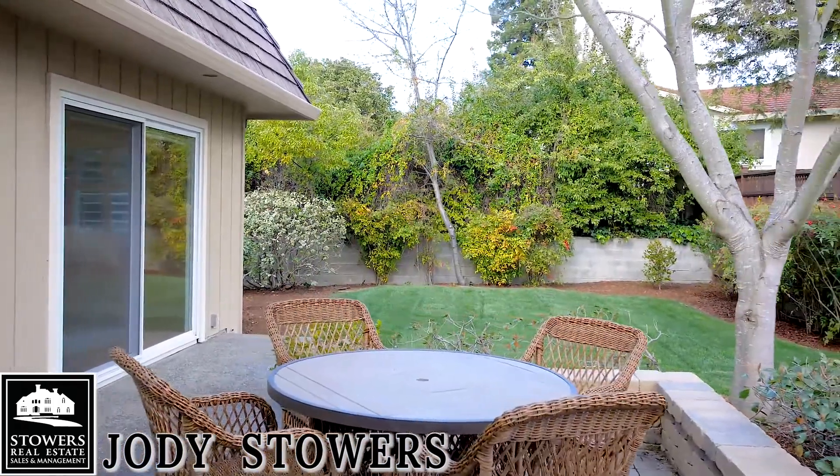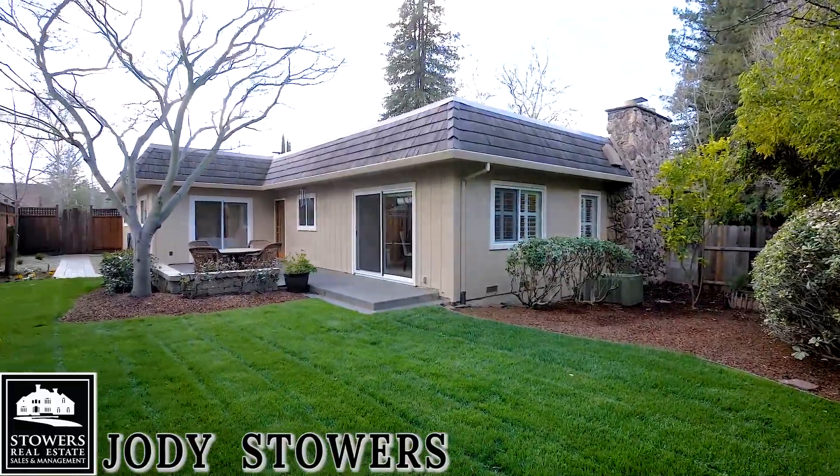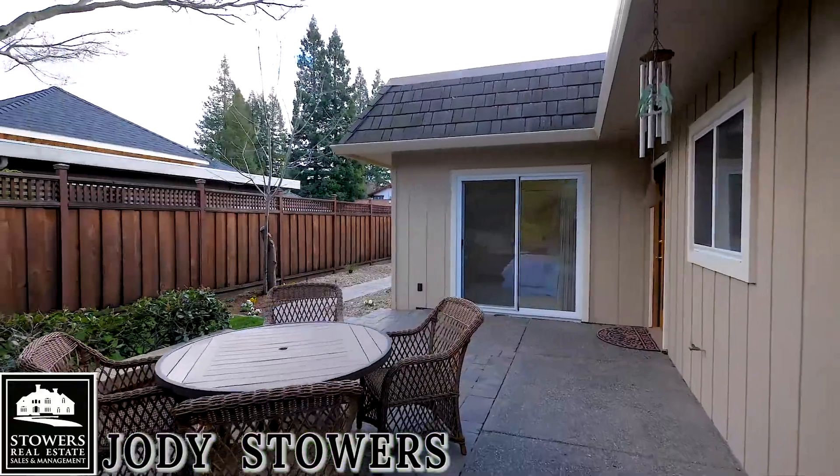In addition to the patio, enjoy a freshly landscaped backyard with newer fencing and a side yard with pavers.